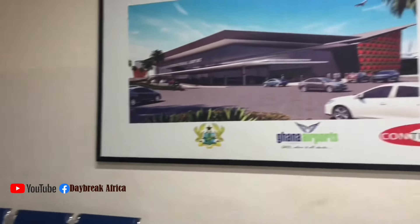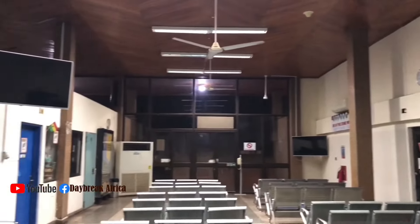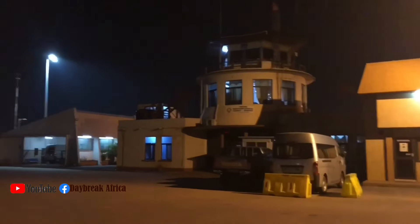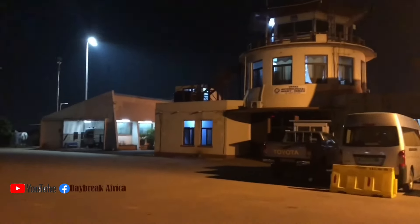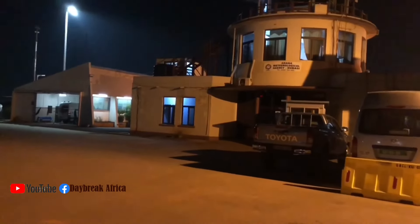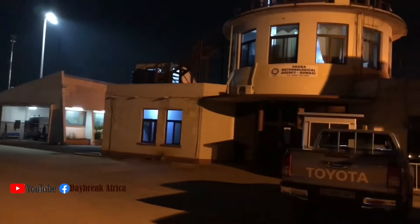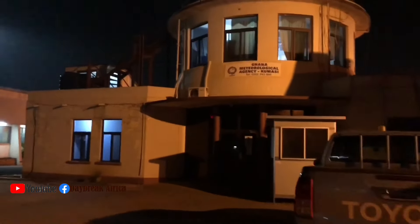Now you can see this is very beautiful. Kumasi has a very nice, beautiful place. The airport is very nice. During the night, the place is very quiet. But during the day it's very busy. Now this is the outside of Kumasi airport. This is the meteorological agency — Ghana Meteorological Agency. They check the weather and transmit it to the airlines — the pilots — for them to use it for navigation. This place is very busy during the day, but during the night, very quiet.